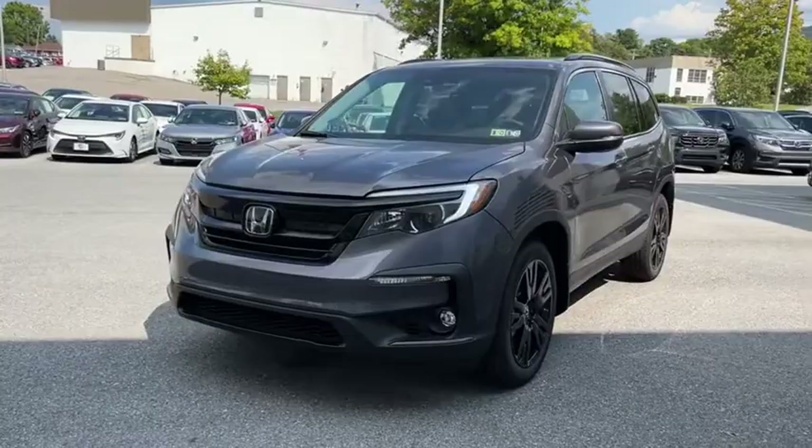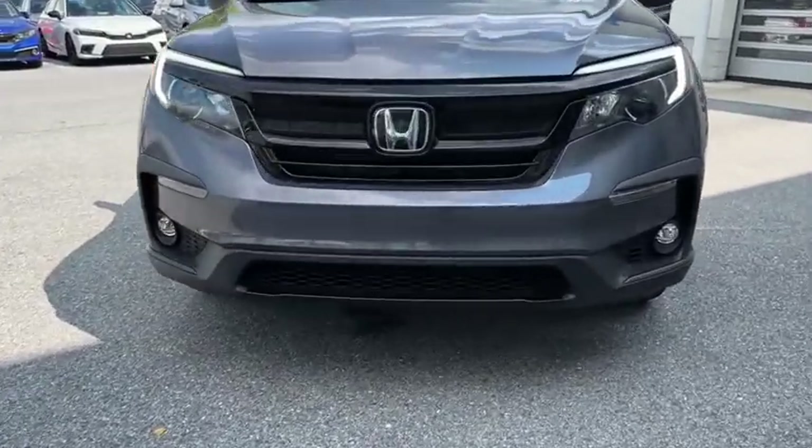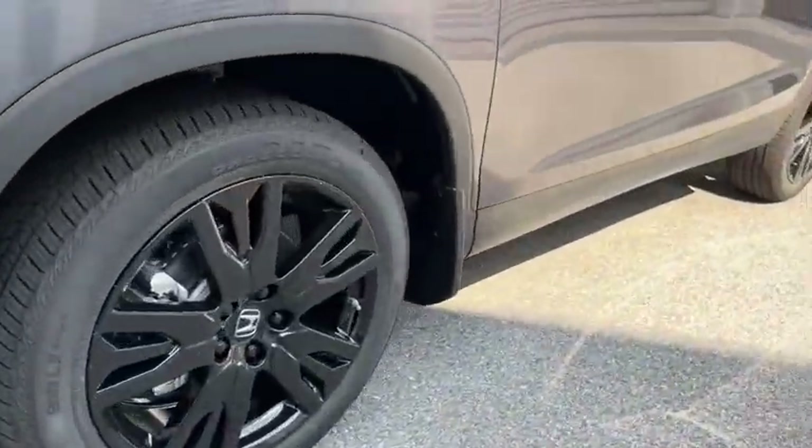Power windows, rear window defroster, remote keyless entry, tachometer, brake assist, power moonroof, panic alarm. Come see the car for yourself.